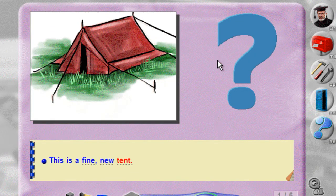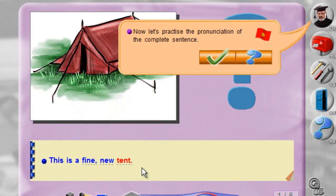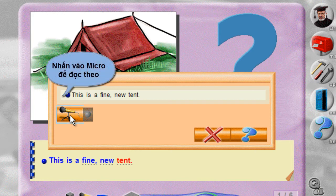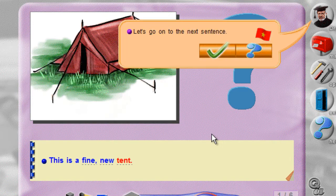This is a fine new tent. Now let's practice the pronunciation of the complete sentence. This is a fine new tent. This is a fine new tent. Let's go on to the next sentence.